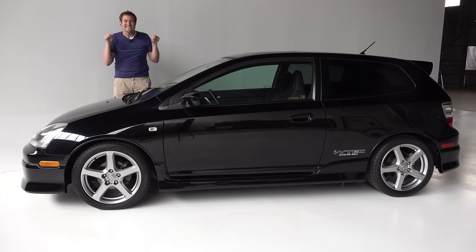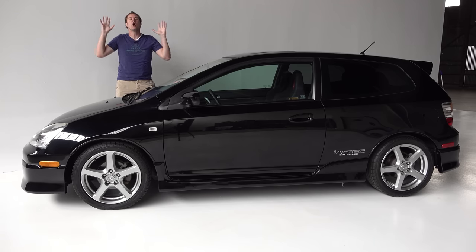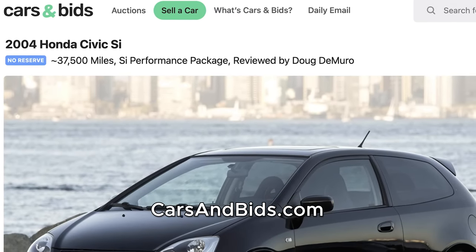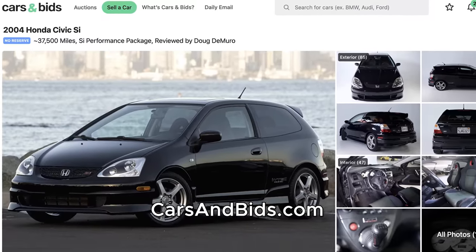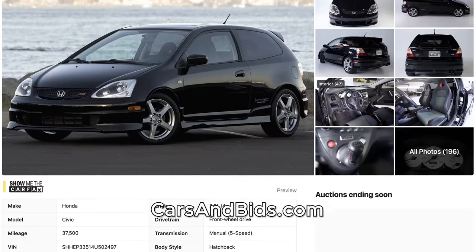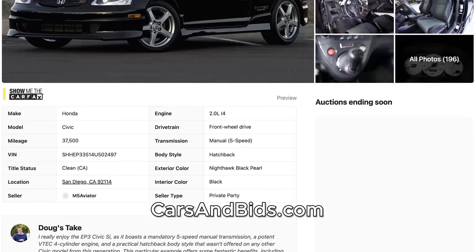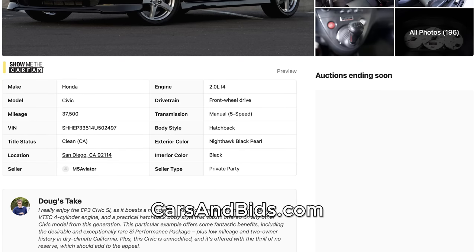This Civic SI is currently for sale, being auctioned live on Cars and Bids, which is my enthusiast car auction website. This Civic SI is special — it was with its original owner for 14 years, it's been babied with just 37,000 miles, and it has the rare Honda factory performance package. Once you've finished watching this video, click the link in the description to head over to the live auction on Cars and Bids, where you can bid with no reserve.